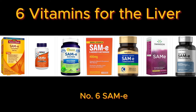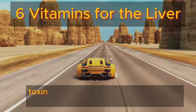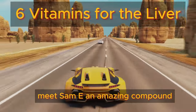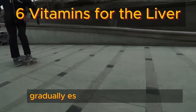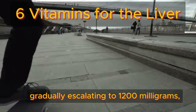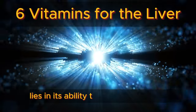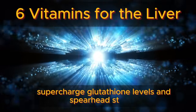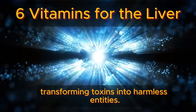Number six: SAMe — S-adenosyl methionine. Embark on a journey to reverse the effects of inflammatory foods, toxins, and medications wreaking havoc on your liver. SAMe is an amazing compound available in convenient capsule form. Start with 200 milligrams daily, gradually escalating to 1,200 milligrams, strategically spaced throughout your day. SAMe's magic lies in its ability to quell inflammation, supercharge glutathione levels, and spearhead stage 2 liver detoxification, transforming toxins into harmless entities.